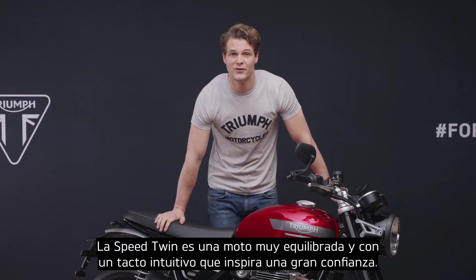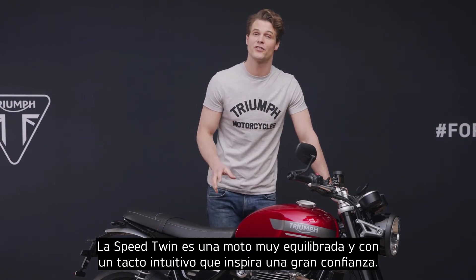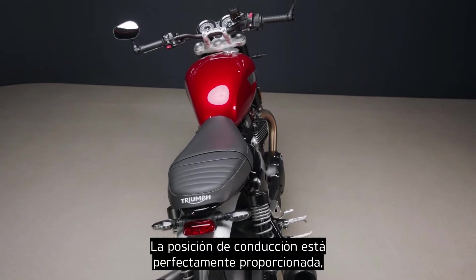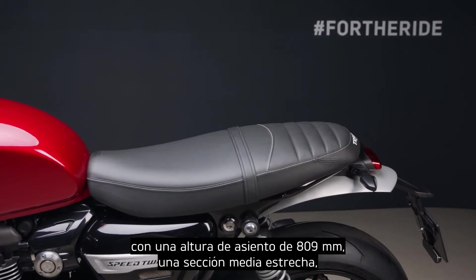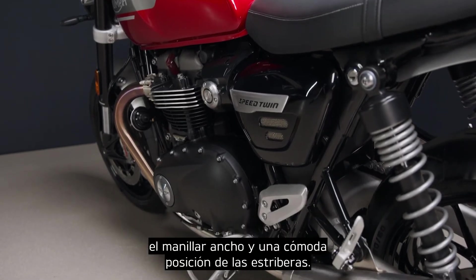The Speed Twin is a beautifully balanced motorcycle with an intuitive and confidence-inspiring feel. The riding position is perfectly proportioned with an accessible 809 millimetre seat height, a slim standover width, tapered handlebars and a comfortable roadster peg position.